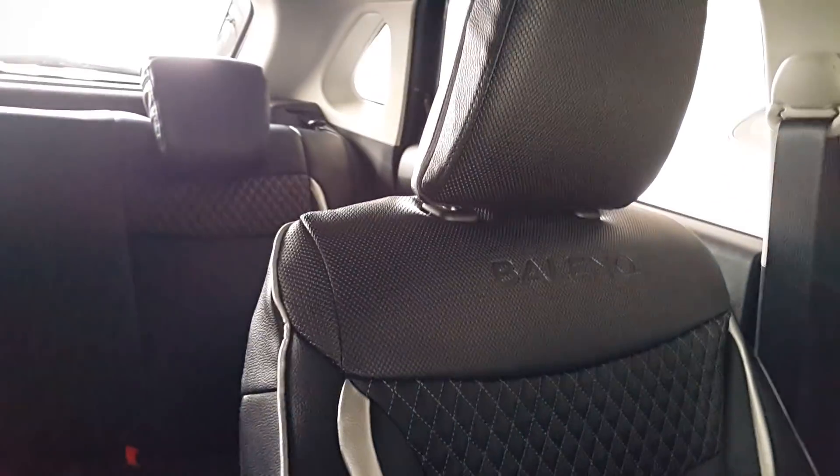Now if you talk about these, these are the seat covers — this was 6200 rupees. And this is the armrest, this is 2200 rupees.